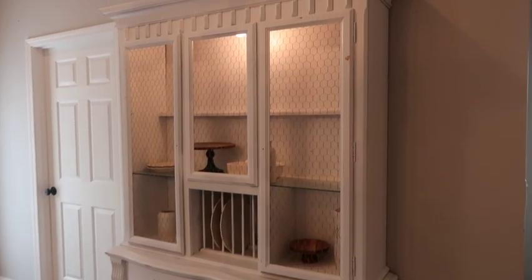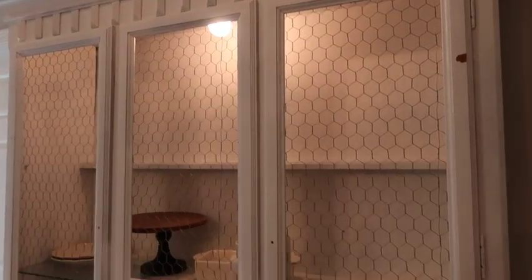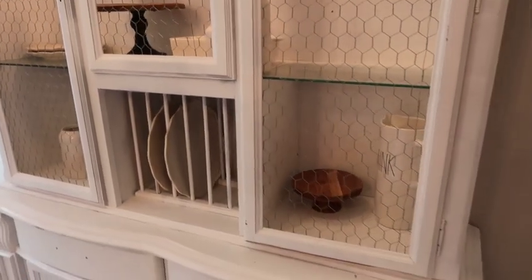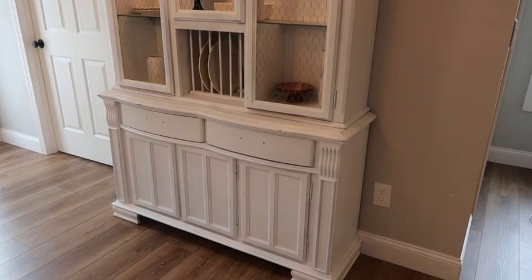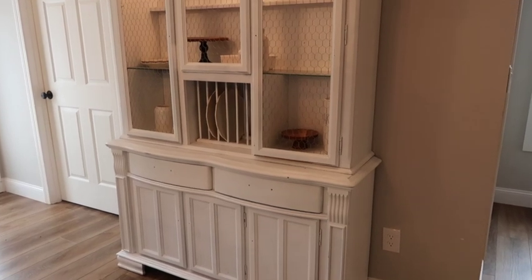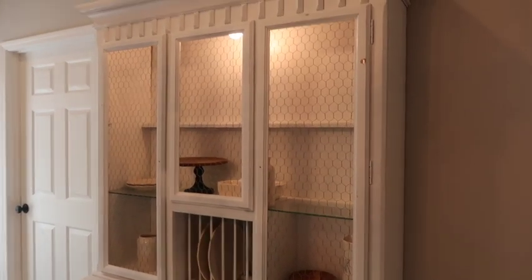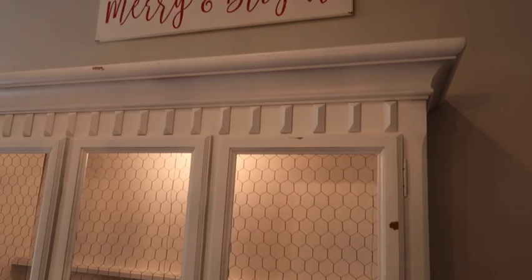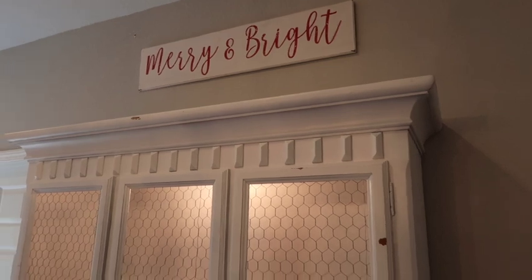Okay guys, here is my hutch just in my kitchen area. If you missed my other hutch decorating videos for fall, that's the only other time I've decorated it on here. It is missing the glass in the very top section, so I'm going to try to be creative and fix something for that. I honestly don't even know if I want glass — I might just want a regular shelf since I put heavy things in here.